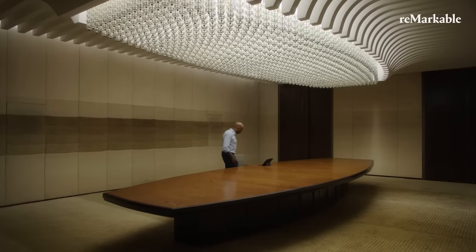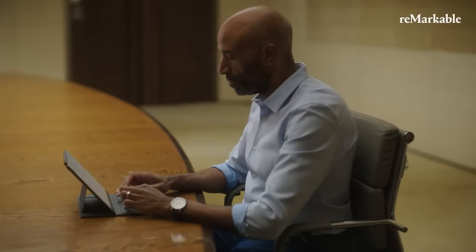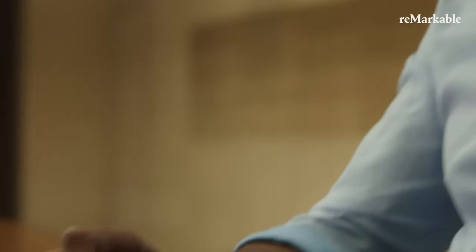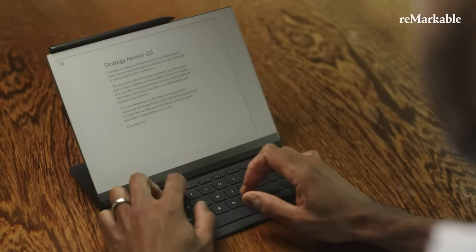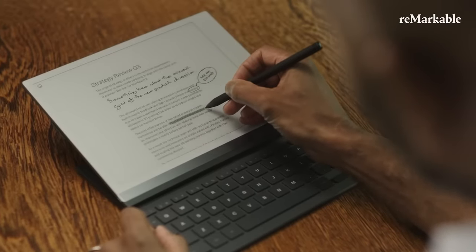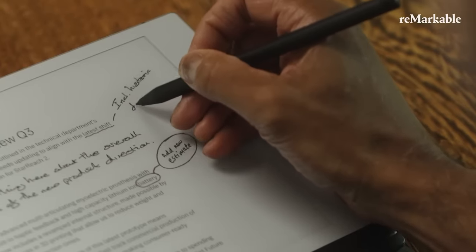If you saw my two-year review of the Remarkable 2, I'm a huge beneficiary of the distraction-free approach they offer in a world full of notification bombardment. Originally, Remarkable offered the product at a $50 discount for Kinect subscription users, but that ended a few weeks ago, so the product will cost $199 unless you can find it on sale. The product launch wasn't the smoothest with delays and customers left in the dark a bit, but that's in the past and hopefully the company learned from it.